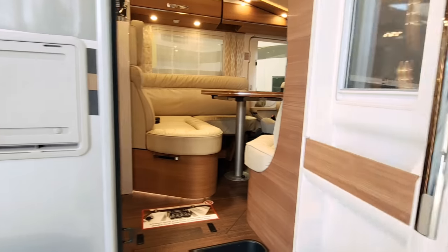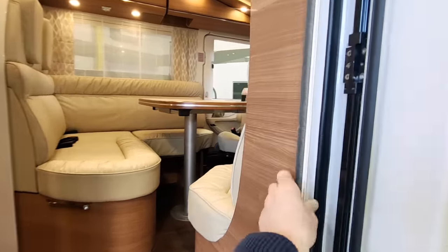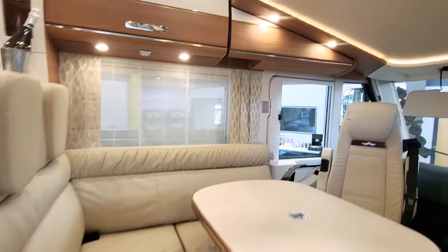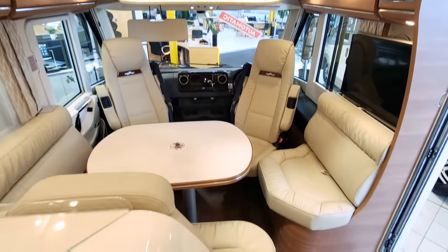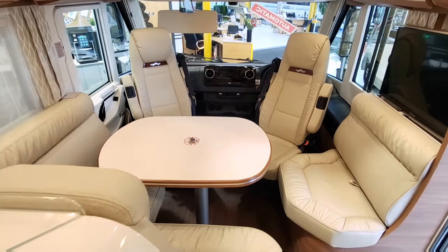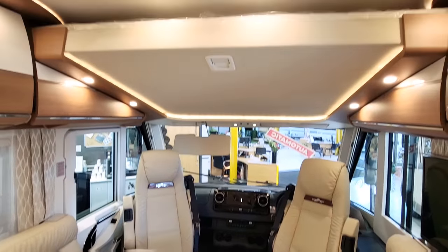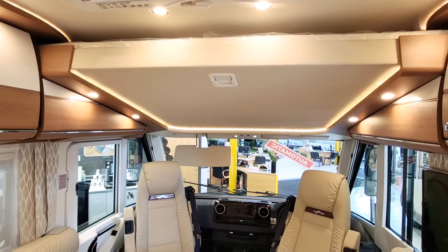Inside the habitation, it has got a fly screen to keep out bugs and mosquitoes. Look at this — it's absolutely gorgeous. It's got ivory colour leather. The table can move in all angles, and just above that is a drop-down bed — a manual drop-down bed.